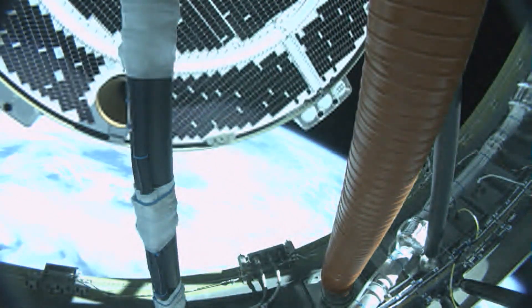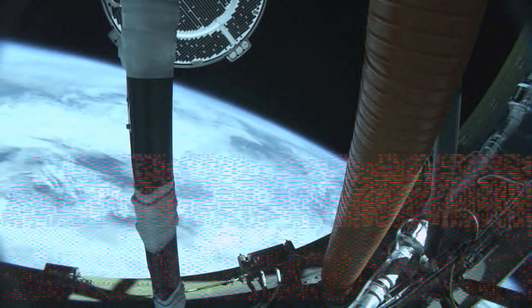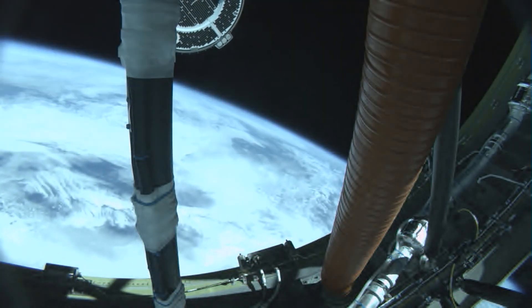We have Starliner separation, right on time. Everything looking good. Butch and Sunny are now flying free of Centaur.